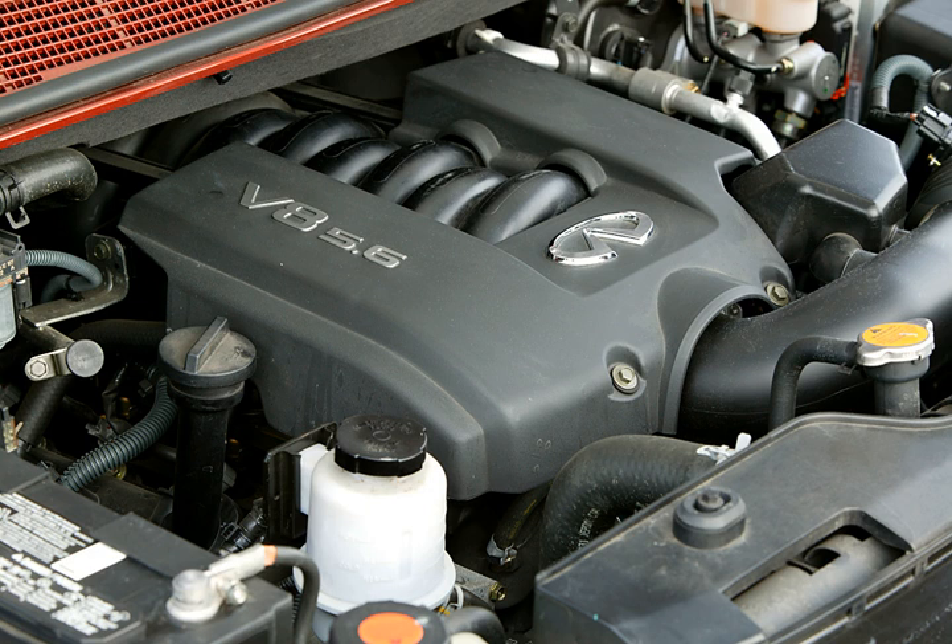Changes include a variable polymer intake manifold, newly designed heads, and a larger drive-by-wire throttle chamber. The intake manifold directs air through different paths at different engine speeds to optimize low-end torque or high-end horsepower.